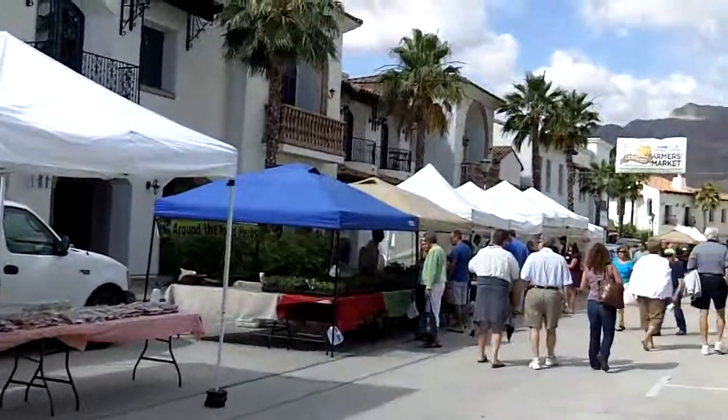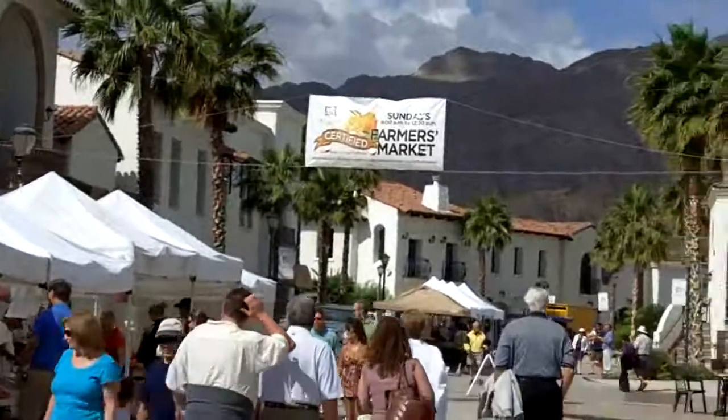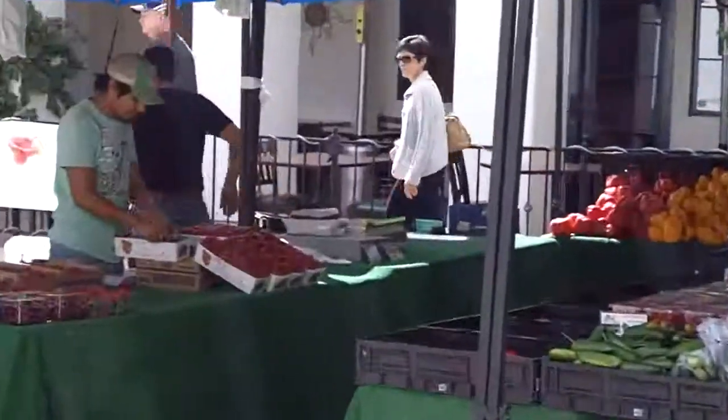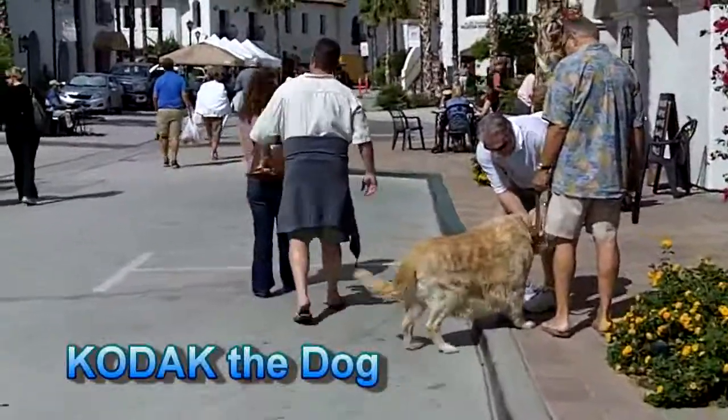Here we are. We're at La Quinta Old Town on one of their Sunday farmers markets. You'll see lots of fruits and vegetables. You can see our Kodak getting some attention as usual when we come here.